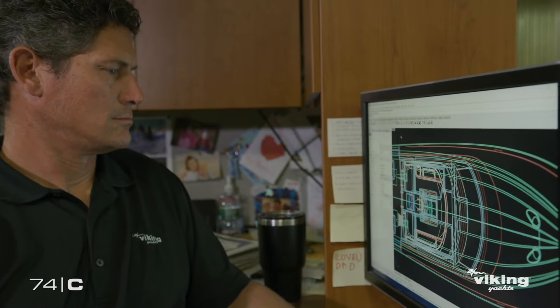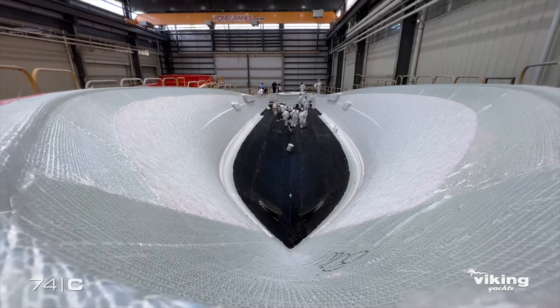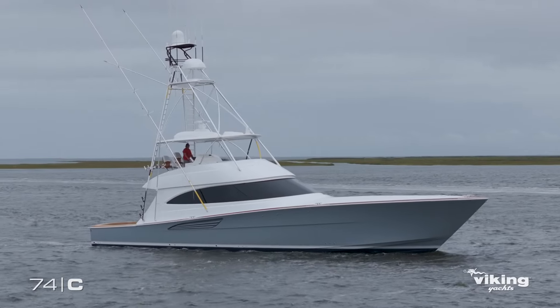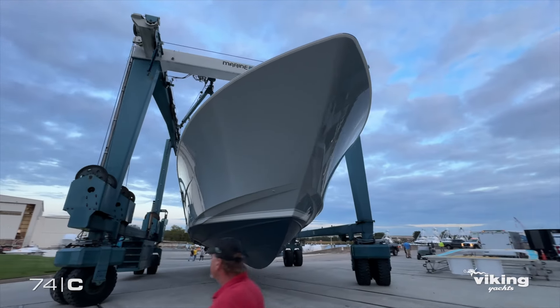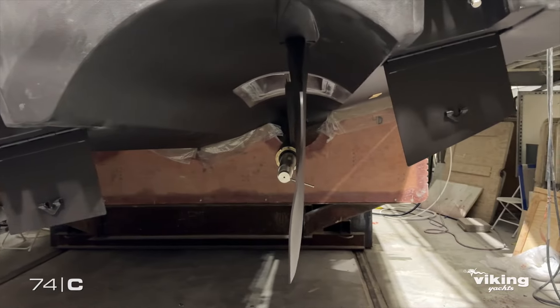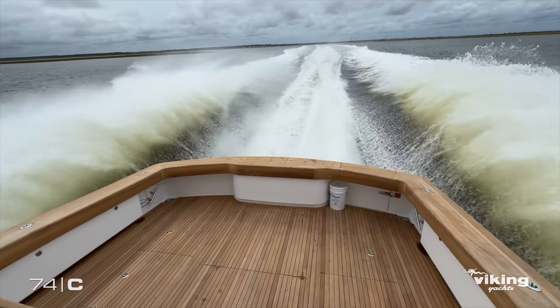But we will never stop designing, refining, and innovating. This boat is going to be the next game-changing sport fish between 70 and 80 feet. Our refined running surface combined with the advanced Viking propulsion system gives this boat a tremendous performance advantage.